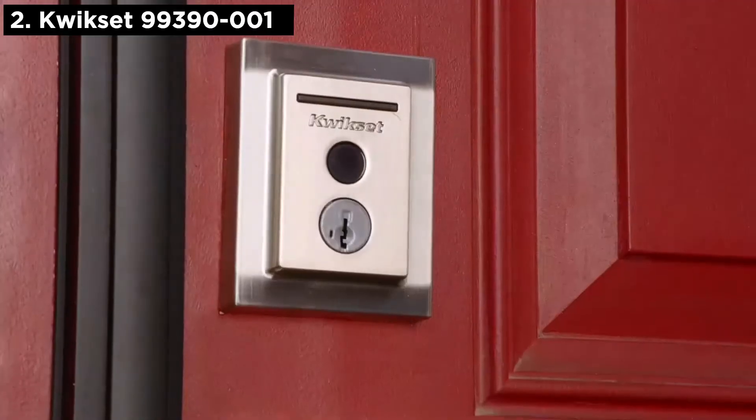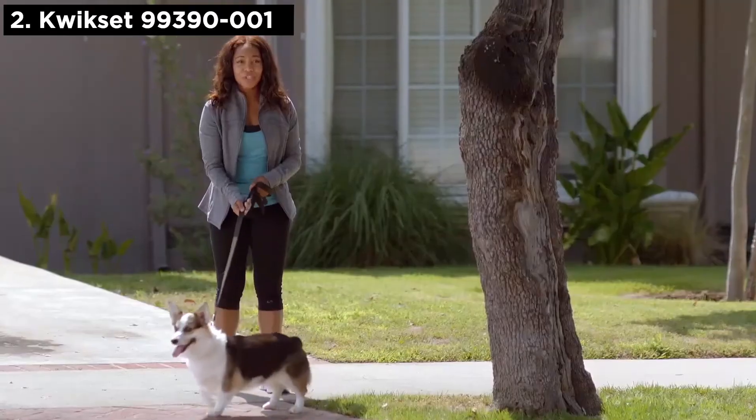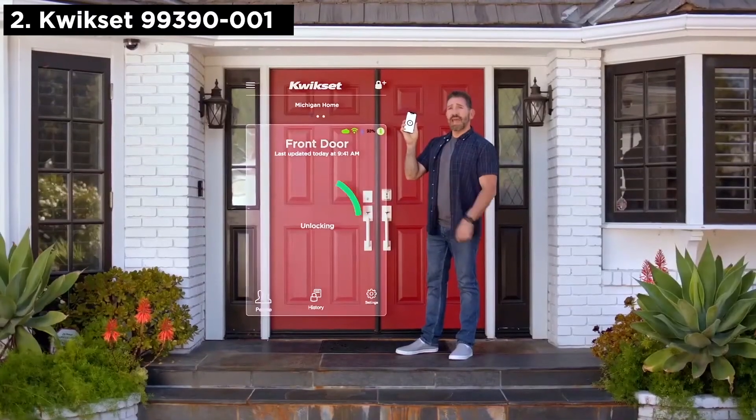It's my new Halo Touch from Quickset. How does it work? Works with just your finger. Does it work with your phone too? Of course. And I can see who comes in and out of here through the Quickset app.